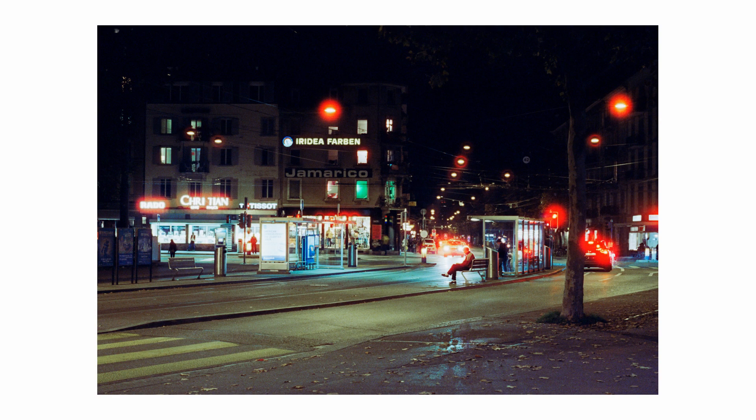The detail I like the most in this shot is the person sitting on the bench and the taxi in the background shining its headlights directly towards the camera. Let's now take a look at the next shot.